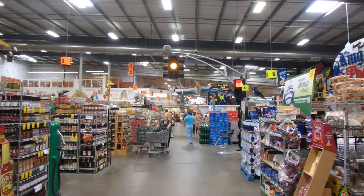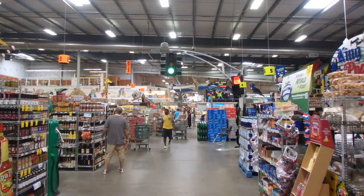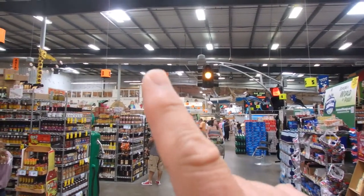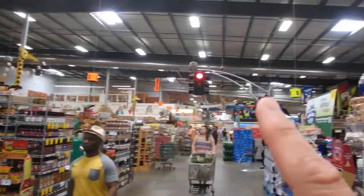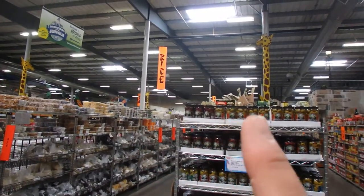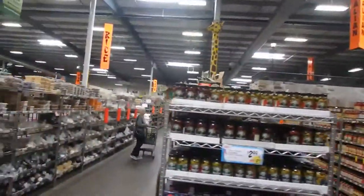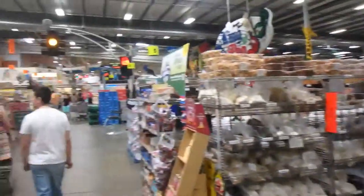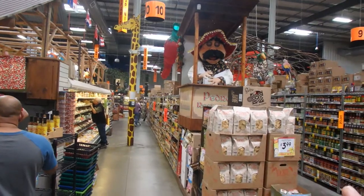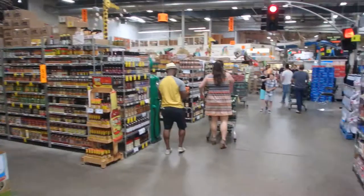We're not even a third of the way through the store. The stoplight inside was very cool — they probably need it, I've seen several traffic jams already. There's an Asian section, a rice section, an Italian section, Britain and East Europe is behind you, and there's an India section.